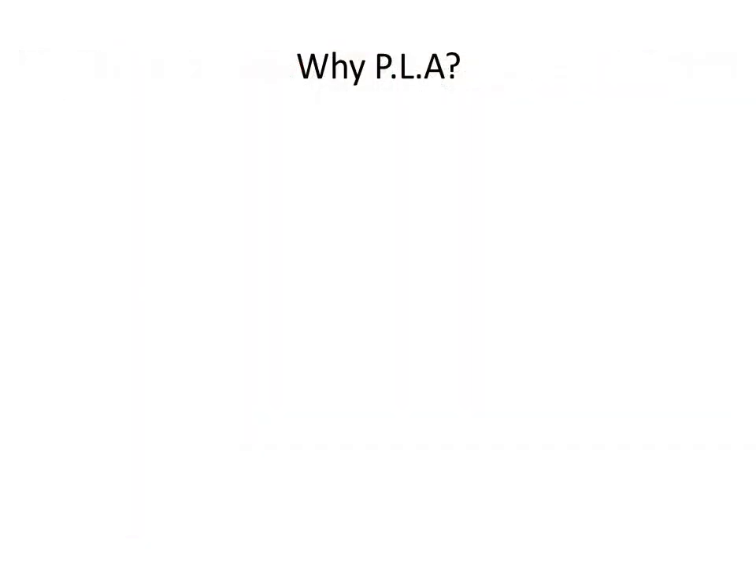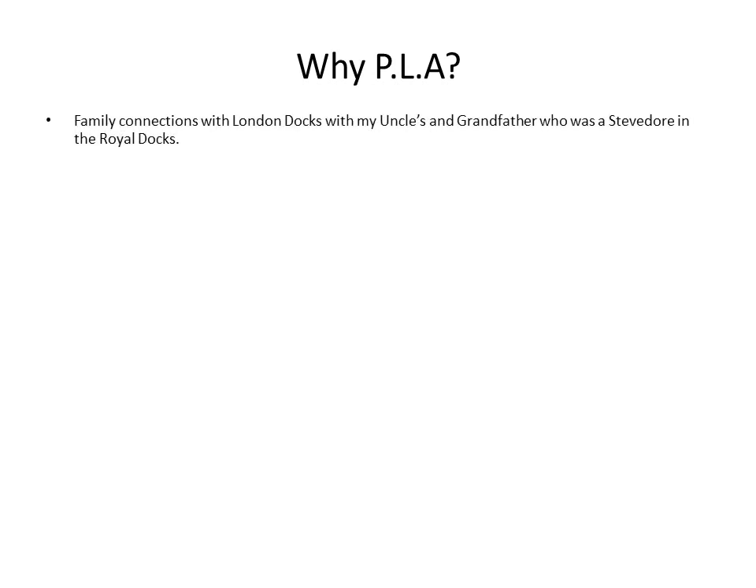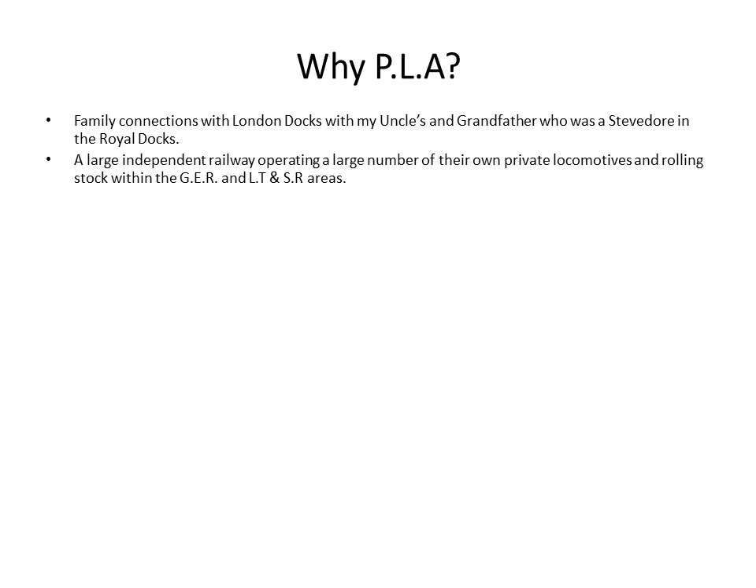So why did I choose to model the Port of London Authority? Well, I do have family connections. My oldest uncle and my grandfather were stevedores in the Royal Docks. It's an interesting thing for me because I modelled the Great Eastern Railway and I'm interested in the London Tilbury and Southend Railway, and of course the Port of London Authority tracks fit nicely between the two.